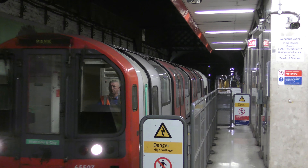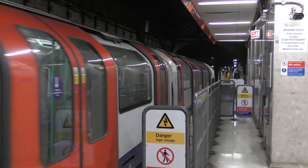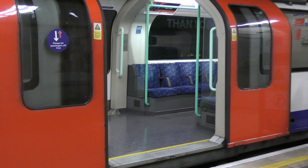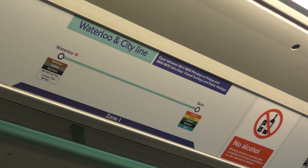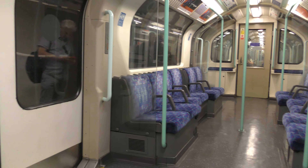On this line runs 1992 stock. I have to admit that I made a little mistake in the previous video — not the 1995 stock but the 1992 stock were the first trains where the doors slide open on the outside. The trains consist of 4 coaches and are therefore much shorter than the other trains. And after 3 minutes and 40 seconds, we got to the other end of the line.